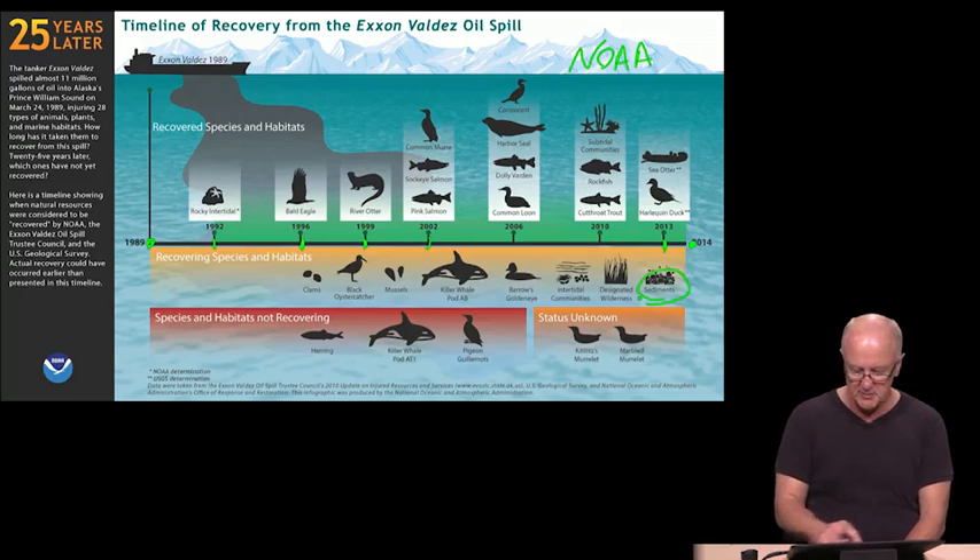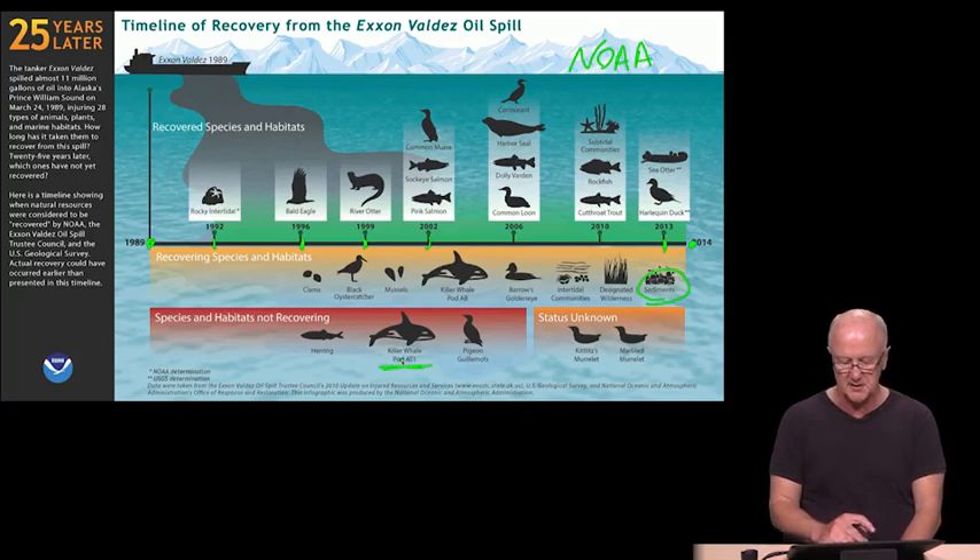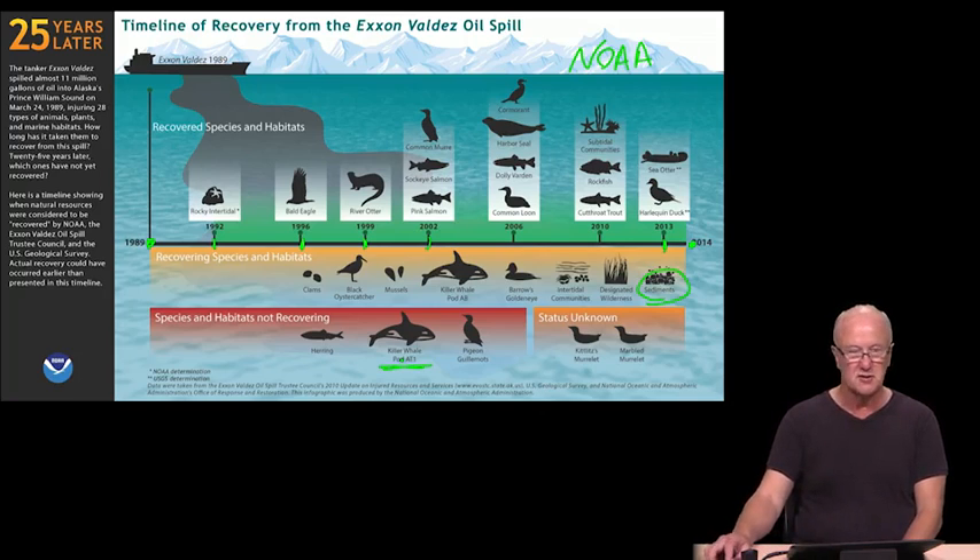Here are some species and habitats that are not recovering, or where we simply don't know how well they're doing. The killer whale — at least this pod, AT1 — has not recovered. The herring have not come back the way we would hope. And we're still a little unclear on those birds shown there on the right.